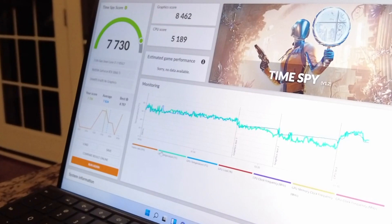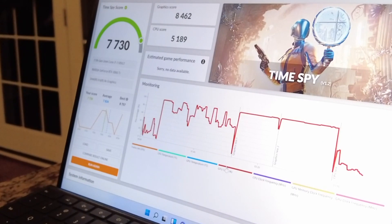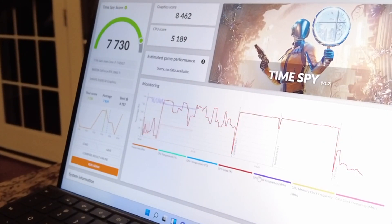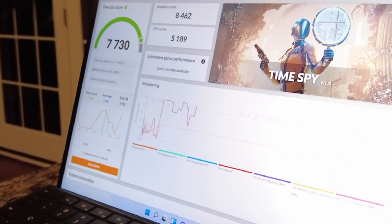The full breakdown was 8462 for the graphics score and 5189 for the CPU score. This score was about 62% better than all results on FutureMark's website, which notes a gaming PC at about 9216 and a gaming laptop at 5730. Other data showed that graphics test 1 scored about 55.79 frames per second on average, while graphics test 2 was slower at 48.05 fps.